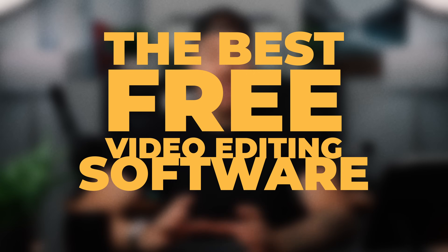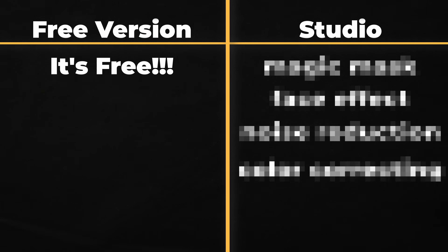DaVinci Resolve might very well be the best free video editing software out there, but if you only go with the free version, you are definitely missing out on some really amazing features. When I first decided to give DaVinci Resolve a try, it was so obvious to me to upgrade that I only used the free version for three days before pulling out my wallet, and I have never looked back.